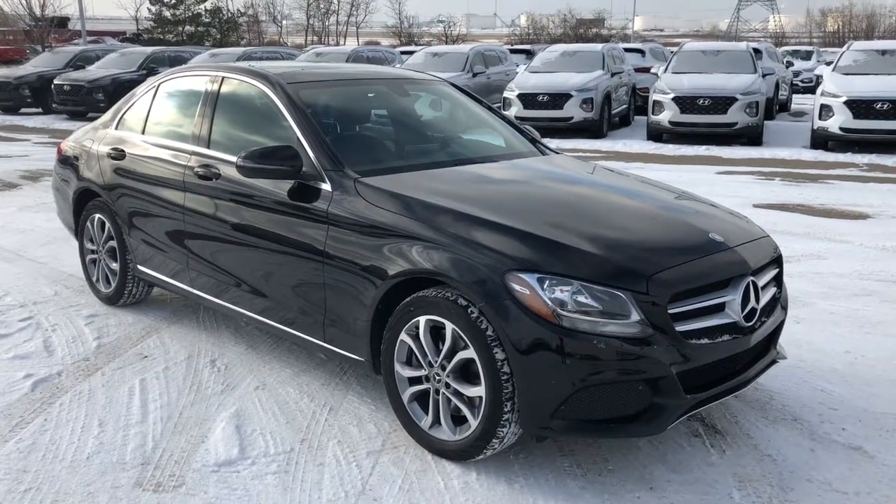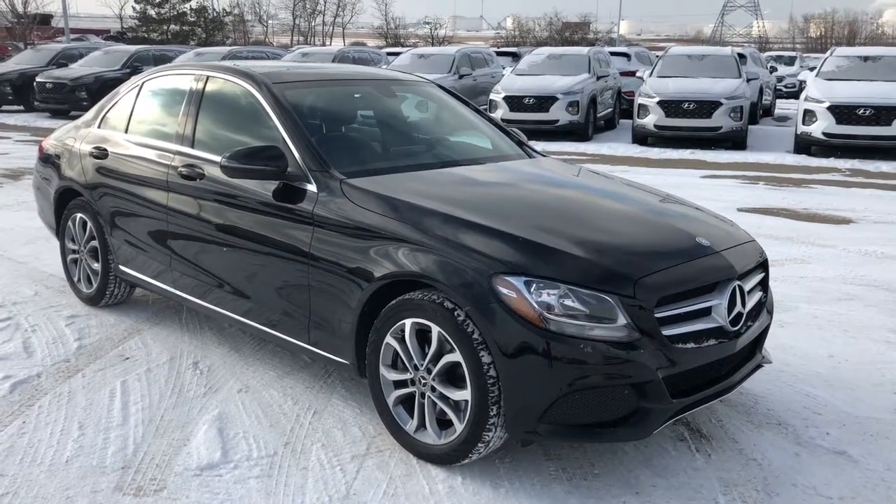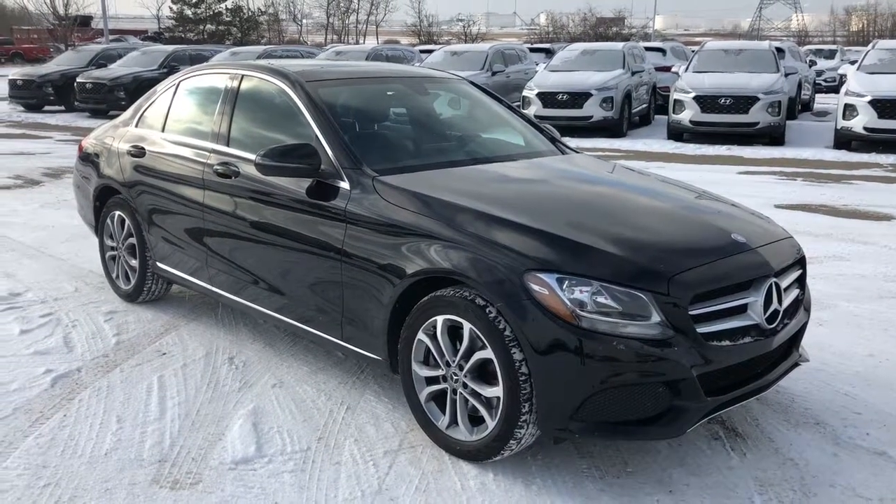Hi, it's Ellen here from Sherwood Park Hyundai. Come join me as we walk around this 2017 Mercedes C300.